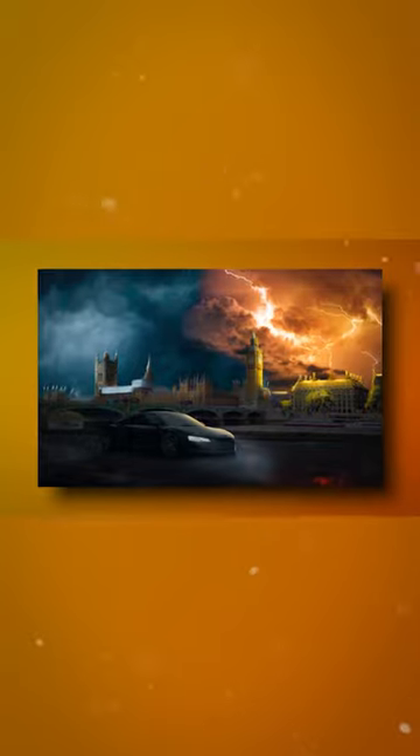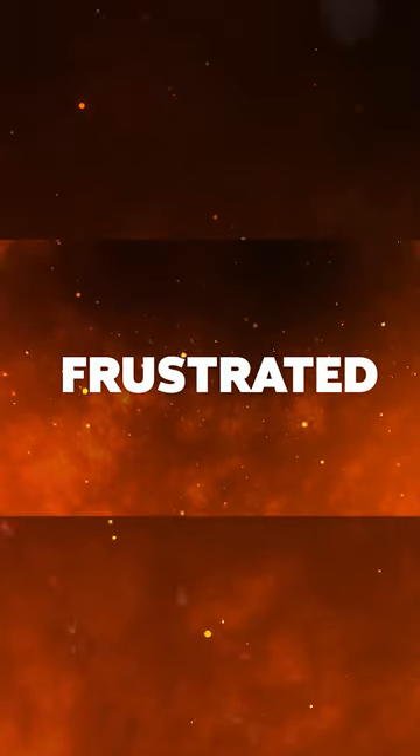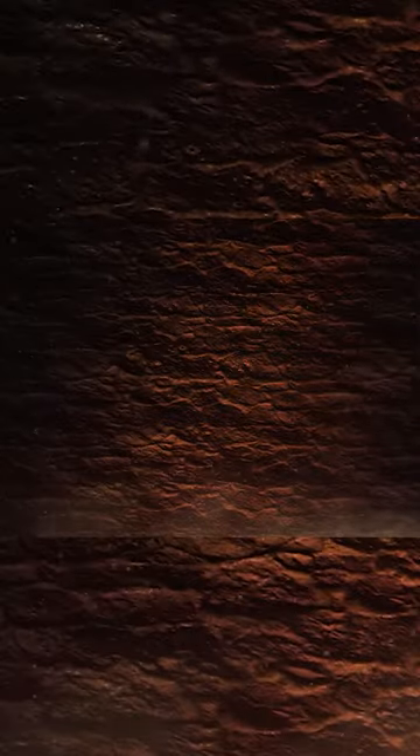In the beginning, I struggled to understand even the most basic concepts of Photoshop. My images were often overexposed, underexposed or just wrong in every way possible. I felt frustrated and discouraged, wondering if I would ever be able to create the stunning visuals I had seen in others' work.